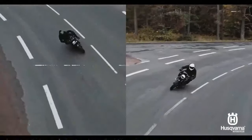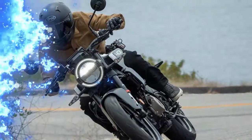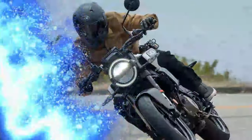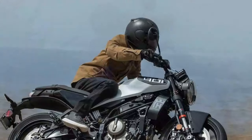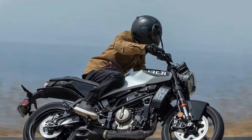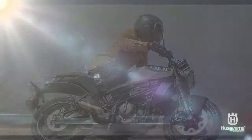What's the difference? Before diving into the technical specifics, let's explore what sets the Vitpilen 401 apart from the Svartpilen 401. On paper, they're nearly identical, but a few differences mark one as a roadster and the other as a scrambler. These distinctions come down to three main features: styling, handlebar, and wheels and tires.